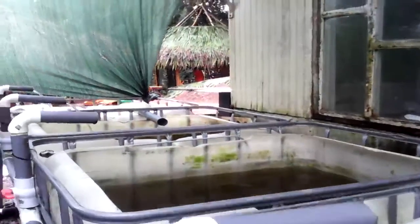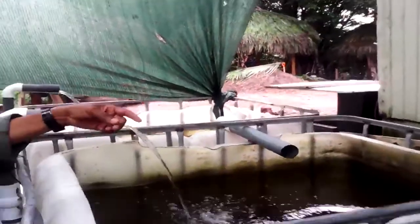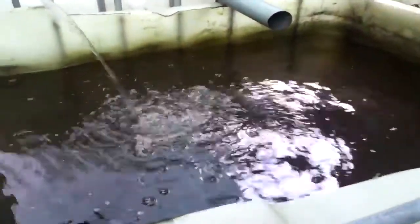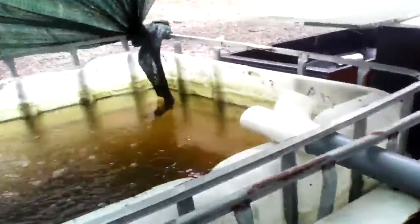Here we have some of the fish in this particular tank, and here is the other tank that also has fish. The fish are about three-quarters of a pound to a pound on average. The idea is to serve them at a pound and a quarter — not necessarily as a fillet; they're going to be served either baked, steamed, or fried.